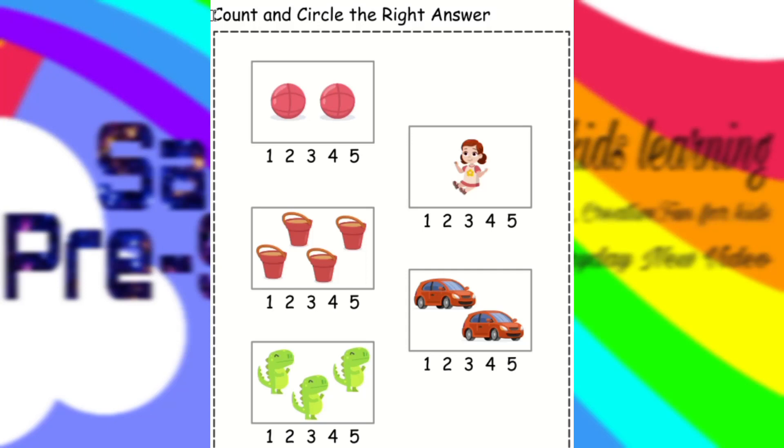Count and circle the right answer. We have to count these things. Here are balls. One, two. Here are two balls. We have to circle the number two.